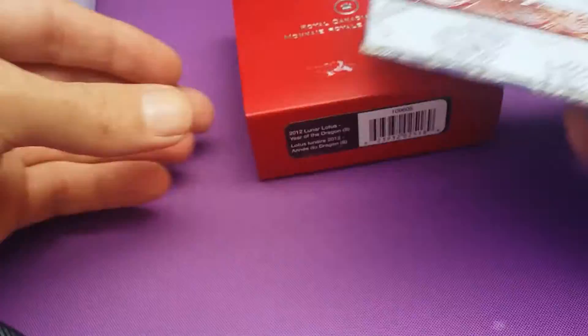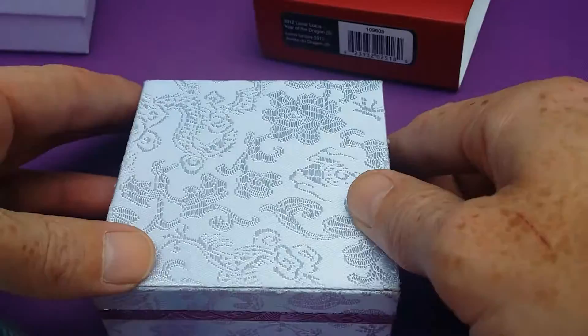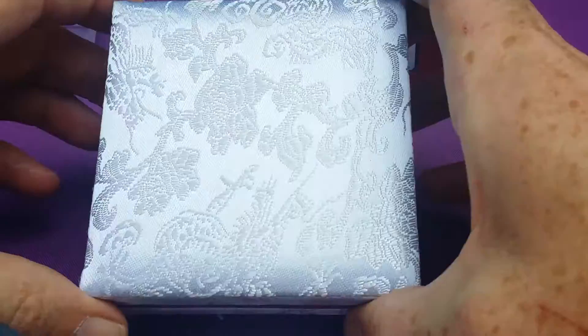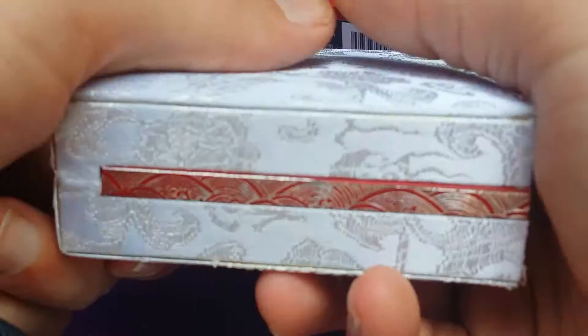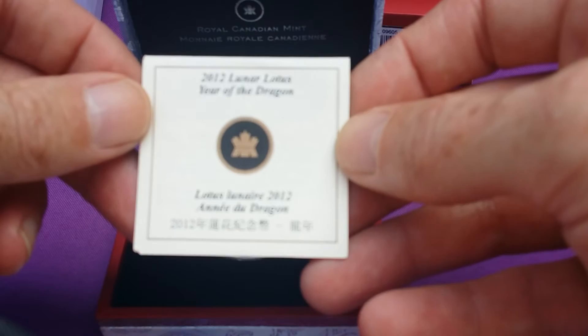It's in this lovely material sort of box, very Chinese style, almost like a jewellery box. And we have the COA.